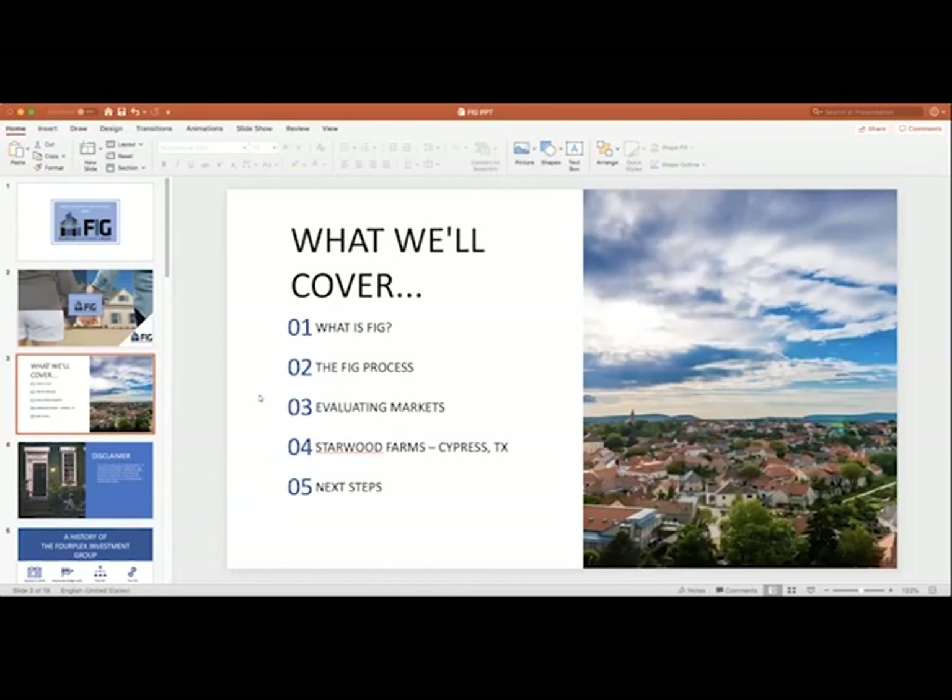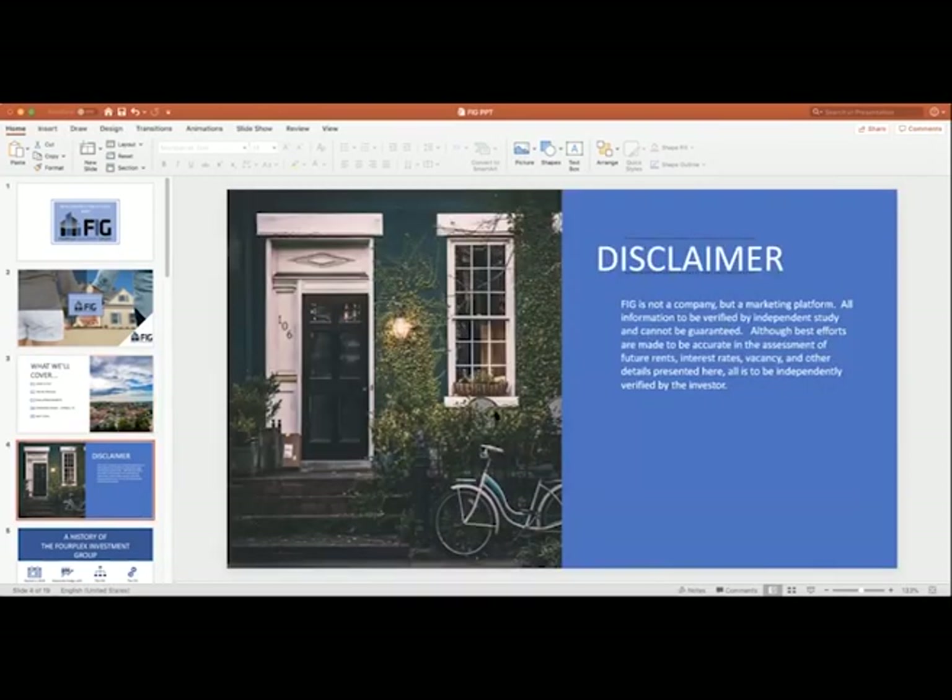I think this will take us front to back no more than 50 minutes tonight. We live in an age of lawyers, which means we have to go through a disclaimer here. Essentially what this says is I'm going to tell you some information about fourplexes, about Cypress, rents, and rates of return. You've got to verify that stuff. We like educated investors that go and dive into the data and discover for themselves whether they like it or not. We want to be an open book, so please do your research.